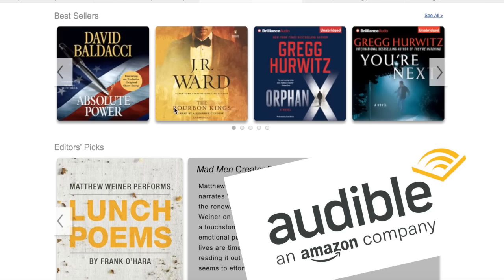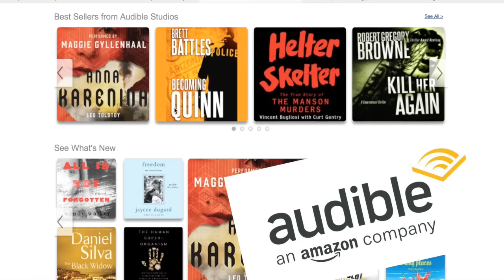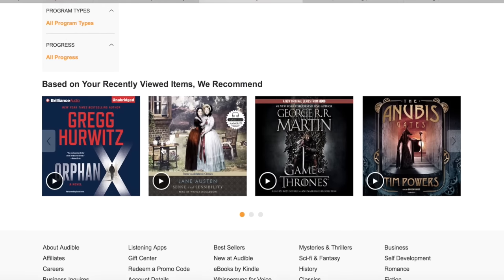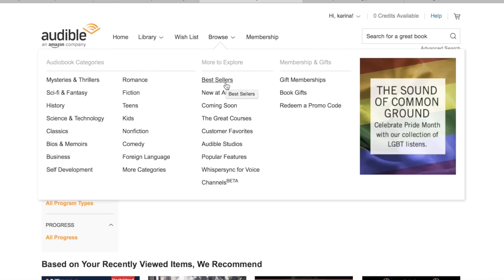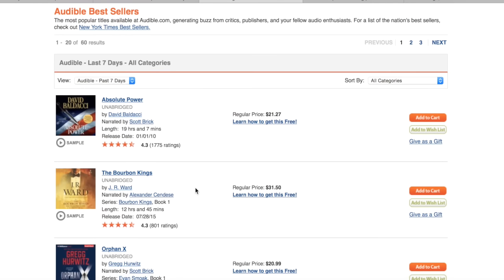Before I get started, this video is sponsored by Audible.com. I know you guys hate sponsorships, but I do want to keep it real with you guys. Audible.com is a leading provider of digital spoken audio information and entertainment on the internet. Audible has over 250,000 audiobooks and is available for all your devices — iPhone, Android, iPod, iPad, Kindle, etc.